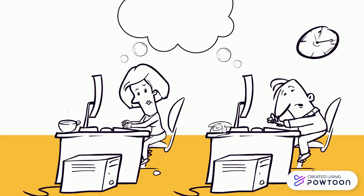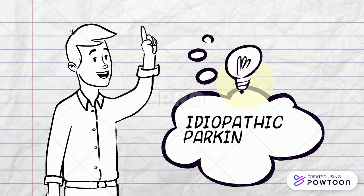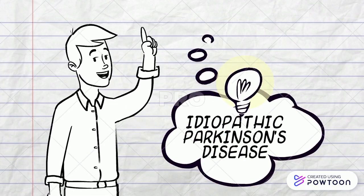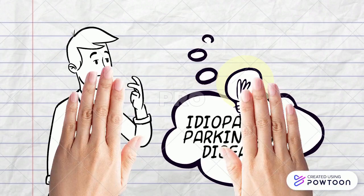So can we diagnose both with idiopathic Parkinson's disease? Yes, we can diagnose both, because tremor is not an essential feature to diagnose Parkinson's disease according to the UKPDA brain bank criteria.